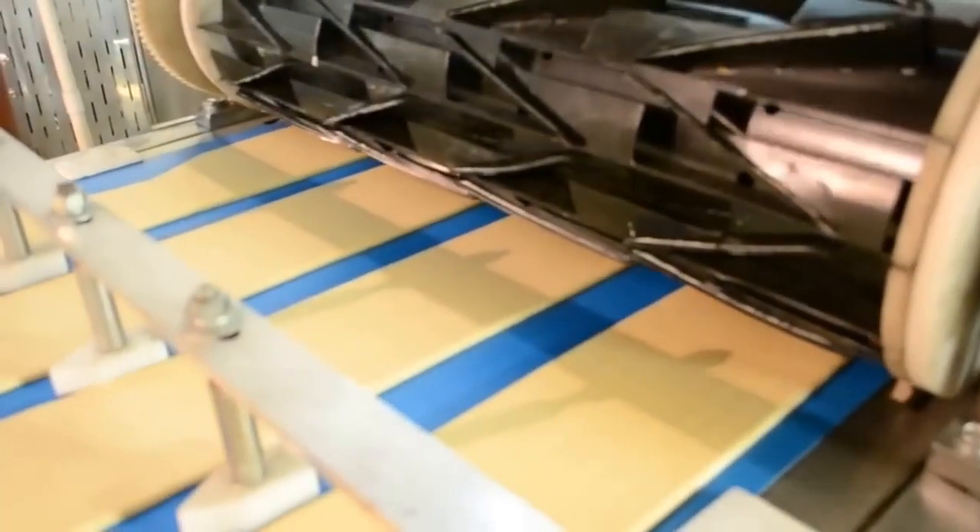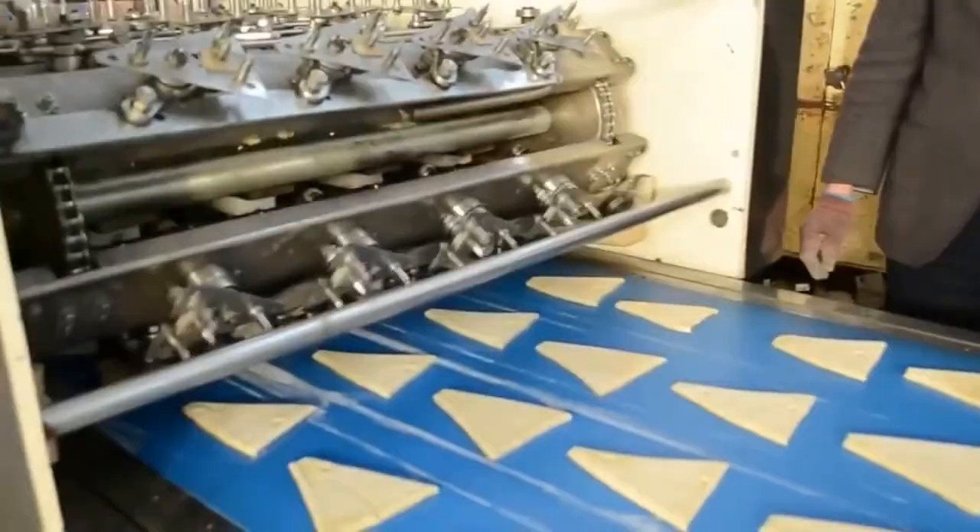Automatic croissant production line will amaze you as it can create complete croissants starting with just flour.